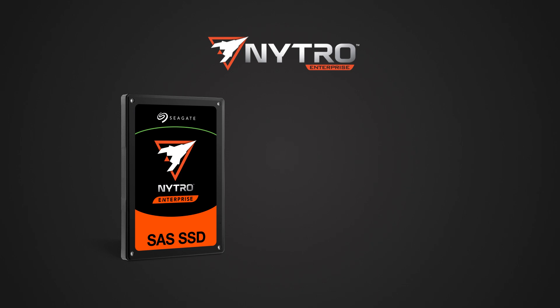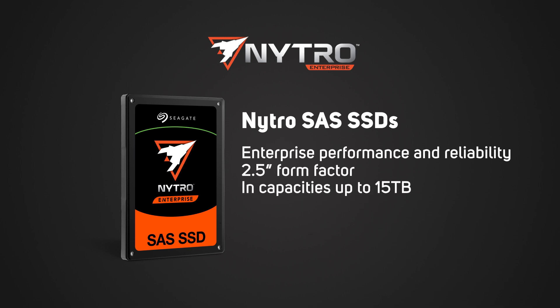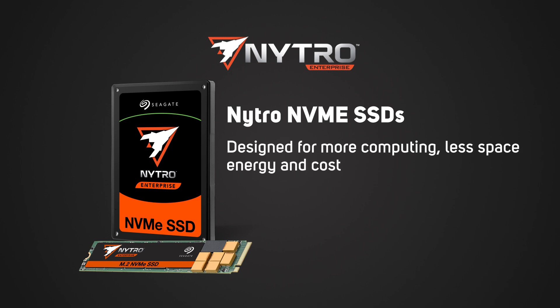The Nitro SAS SSDs give enterprise performance and reliability, and come in a 2.5 inch form factor in capacities up to 15TB. These are ideal for mission-critical enterprise applications. The Nitro NVMe SSDs are designed for more computing,